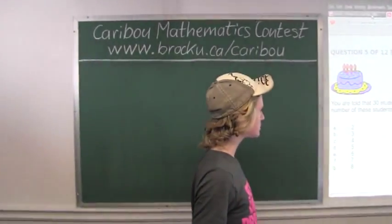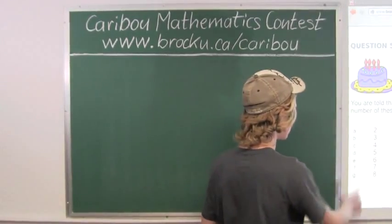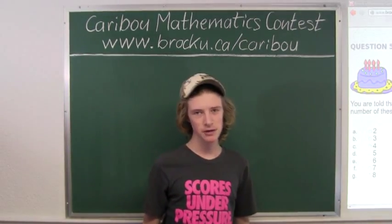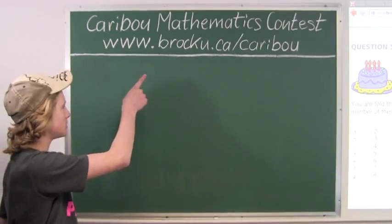So the largest number of students who could share the same birthday is 6. The answer is E, 6. If you'd like to know more about this contest, please feel free to visit our website at www.cariboutournaments.ca.